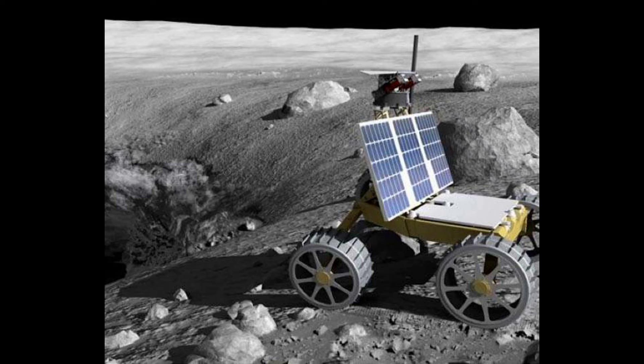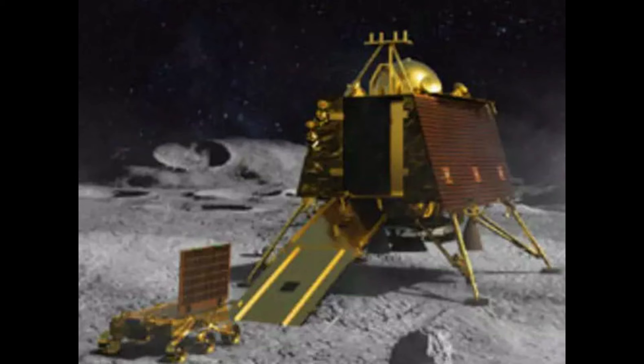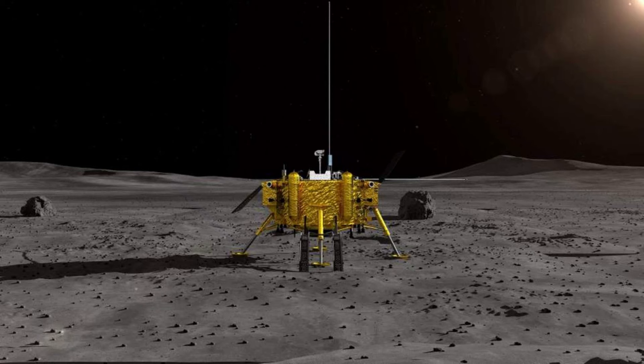The Langmuir probe aboard the lander will allow estimation of ion and electron plasma density. It will also use NASA's passive laser retroreflector array to carry out lunar laser ranging studies.